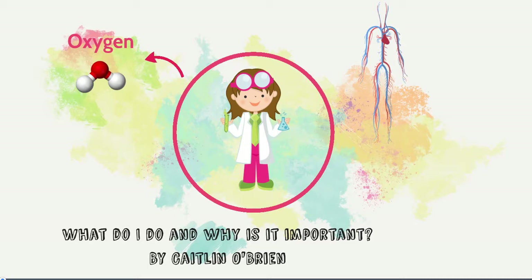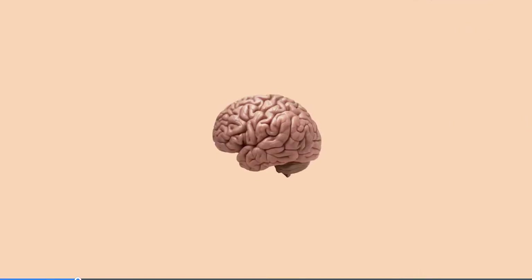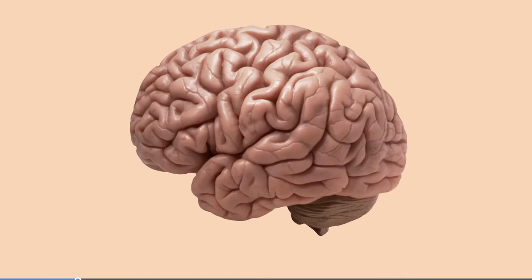It helps keep our cells healthy and everything ticking along as it should. One of the hungriest organs in our bodies, using around 20% of all the oxygen, is our brain. The brain is also one of the most complex organs in our bodies and many parts of it are still a mystery.